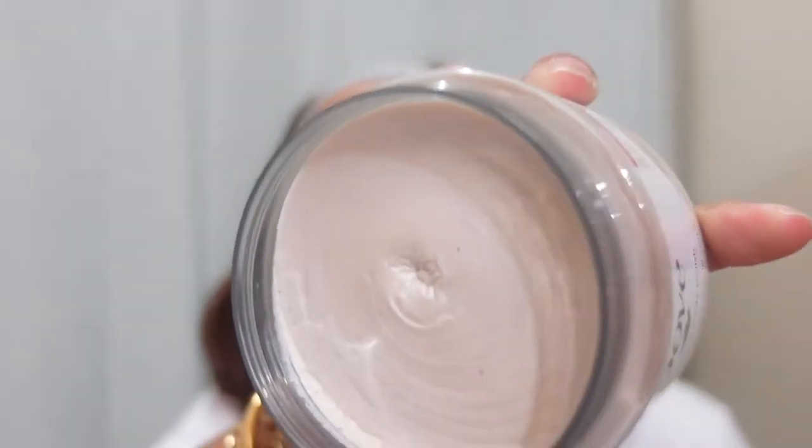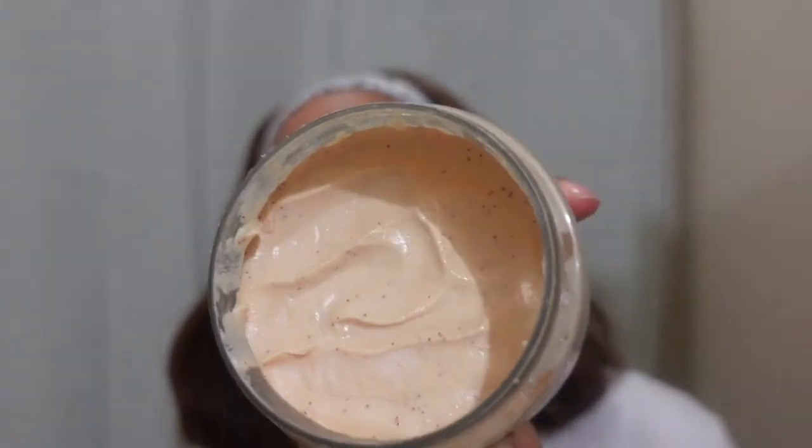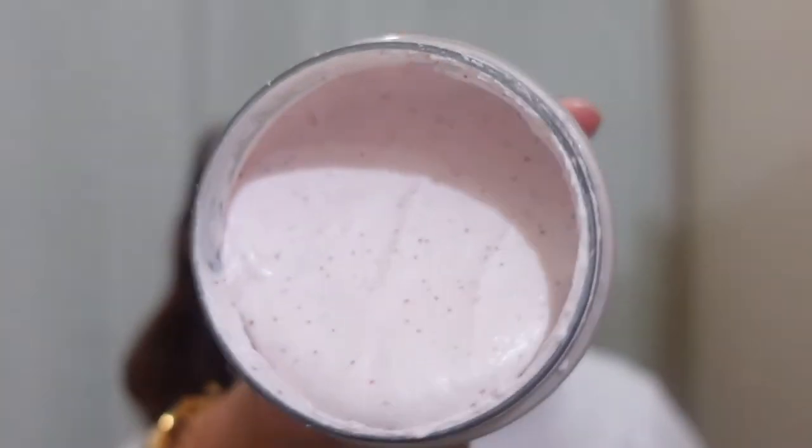Next scrubs we have are the Dove Exfoliating Body Polish Scrubs. I have not even touched this one, but their scrubs are really soft. A lot of times I use these scrubs for my armpits — that and the coconut wine one. They smell so good. It looks really whipped on the inside. This one is the crushed almond and mango butter. The next one is pomegranate seeds and shea butter — you can see those little beads in there. Oh, I should have gotten the pomegranate lotion. Now watch — when I go back to Target it won't be there.